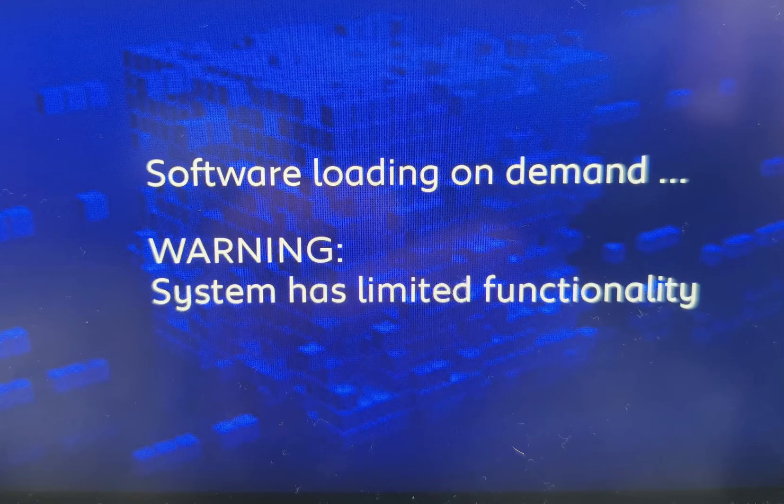Good morning everyone. It's Saturday the 18th of March 2023 and I have a Peugeot E2008. I went on holiday and left it at Edinburgh Airport. When I came back it had been delivered by the valet parking and I was presented with this message on the screen: 'Software loading on demand... warning: system has limited functionality.' I thought how did it get in that state? I have no idea how that happened.